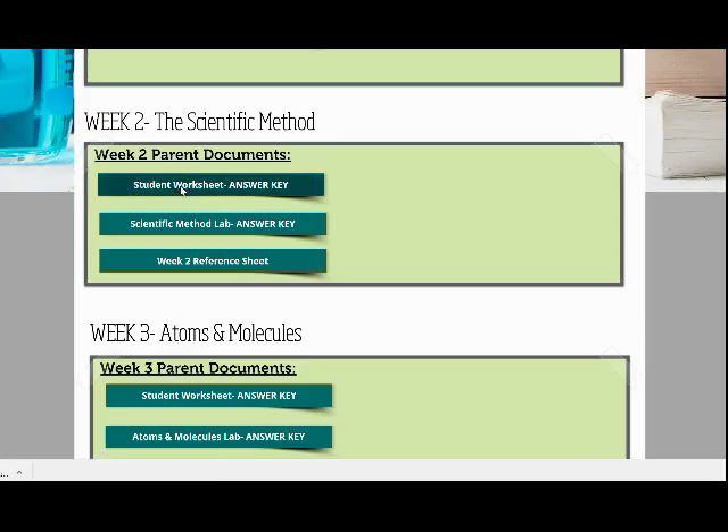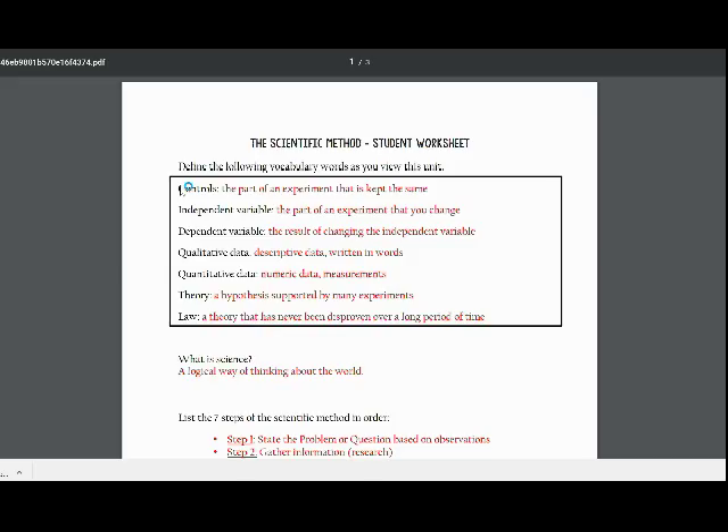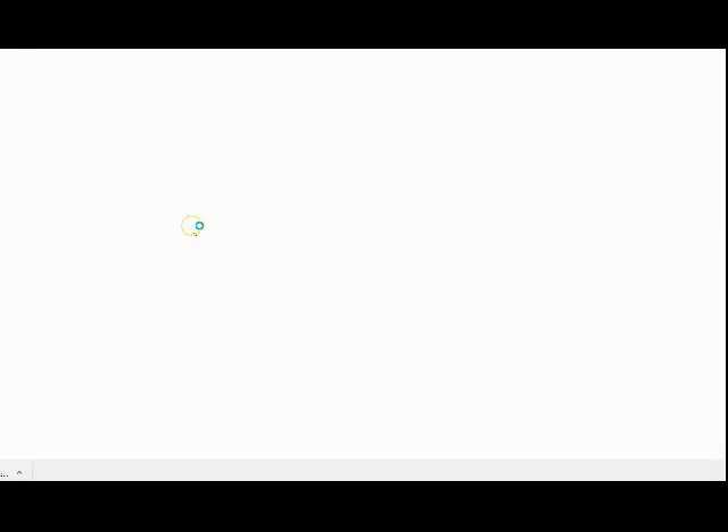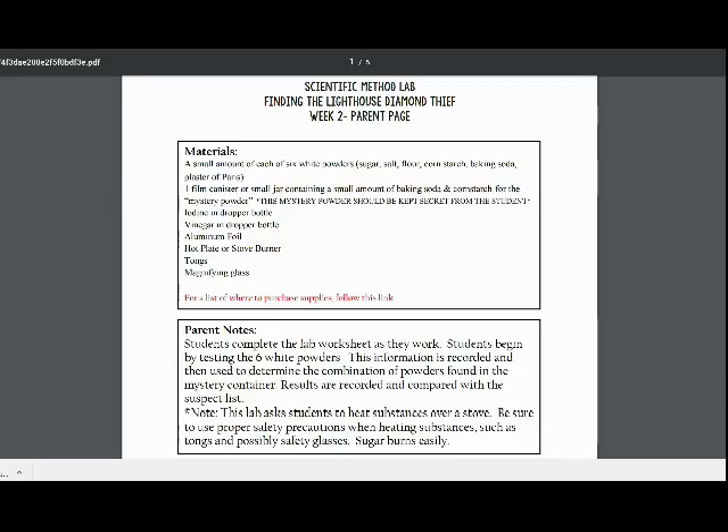An answer key is also provided for each student worksheet. The parent answer key for each lab or hands-on activity includes not only the answers to each lab question, but also a list of materials and notes on setup and safety for each lab.